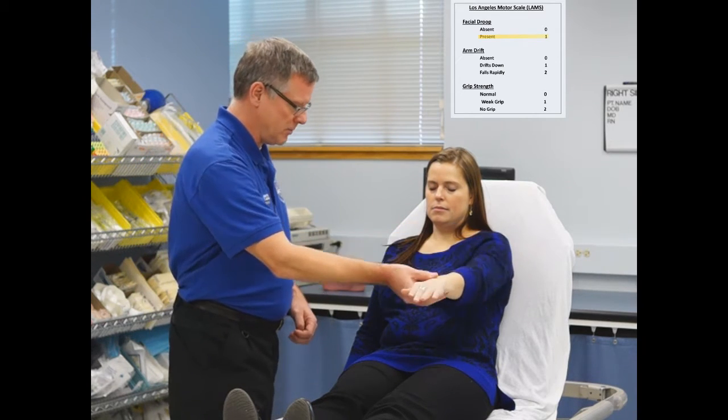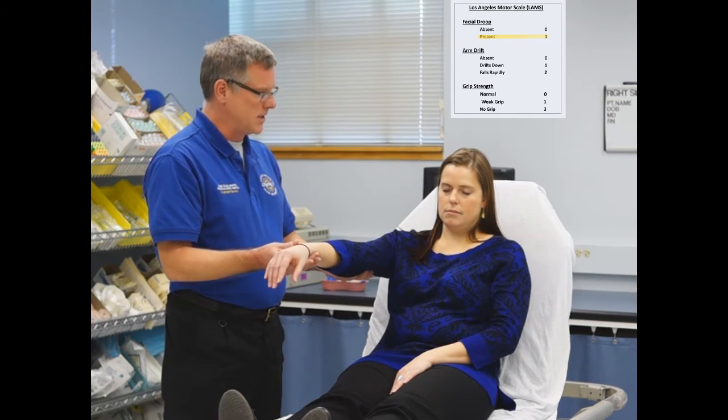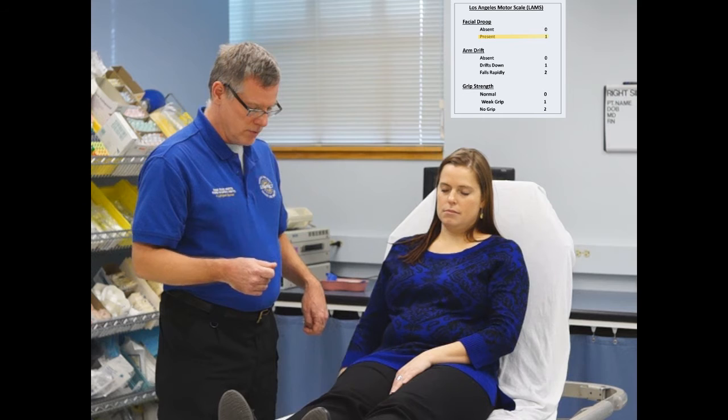After counting to 10 with the first arm — that's good, you can put that arm down. Assessing the other arm: ready, same thing, holding this arm out straight for 10 seconds. After counting to 3, the arm dropped quickly. That would be a score of 2 for arm weakness.